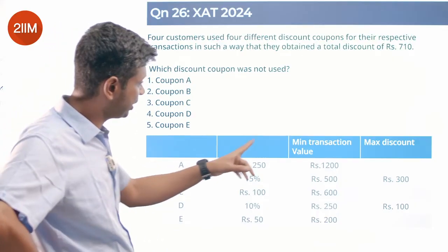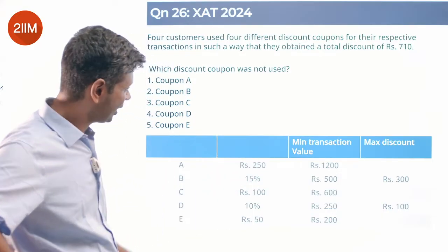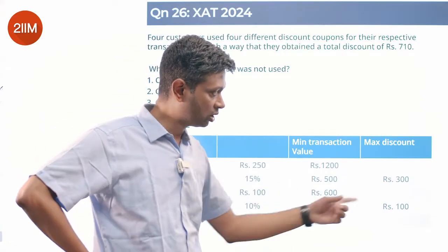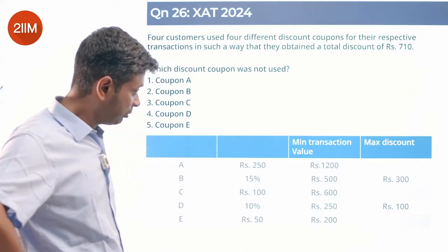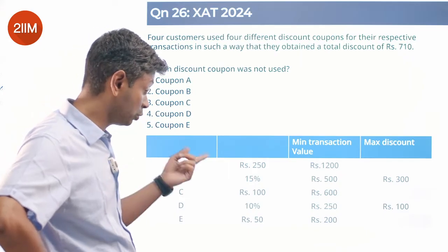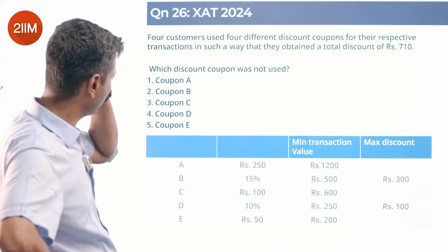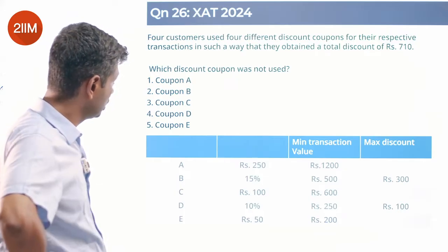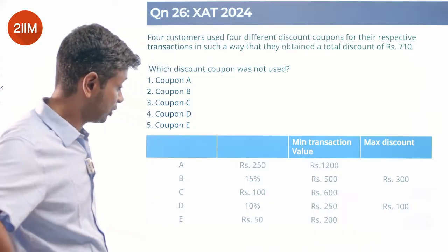Summarizing: Coupon A gives 250 off, minimum transaction 1200, no maximum. Coupon C gives 100 off, minimum 600, no maximum. Coupon E gives 50 off, minimum 200, no maximum. The percentage coupons have caps — B: 15%, minimum 500, max discount 300; D: 10%, minimum 250, max discount 100. Now: four customers use four different discount coupons obtaining a total discount of 710. Which coupon was not used?